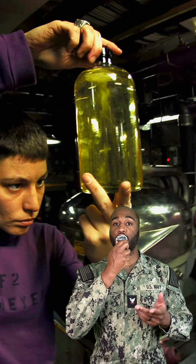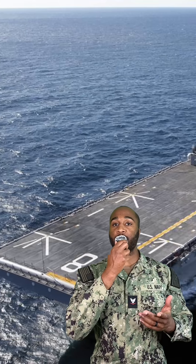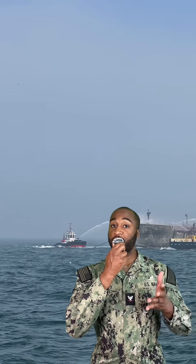The Navy has also tested biofuel blends, like mixing algae-based fuel with jet fuel for Super Hornets — an initiative called the Great Green Fleet. There's also hybrid propulsion tech on new amphibious ships like the USS Makin Island.